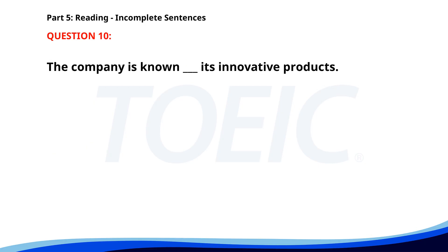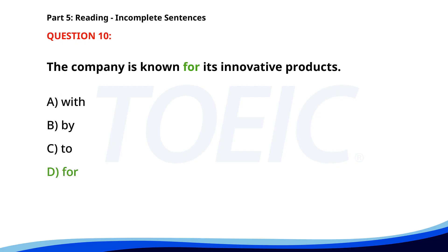Number 10. The company is known ___ its innovative products. A. With. B. By. C. To. D. For. The correct answer is D. For.